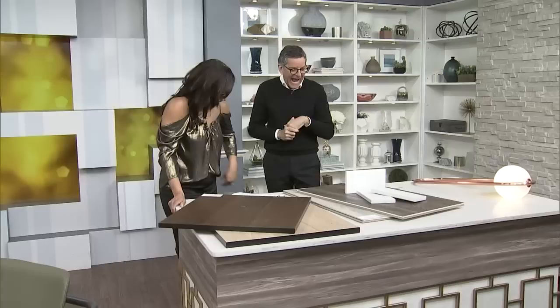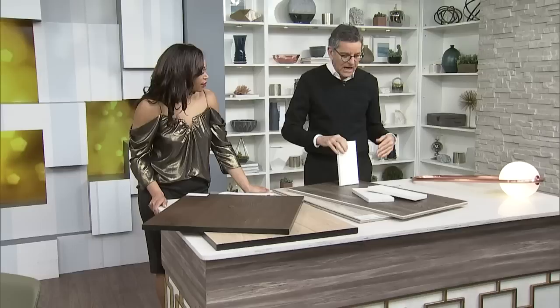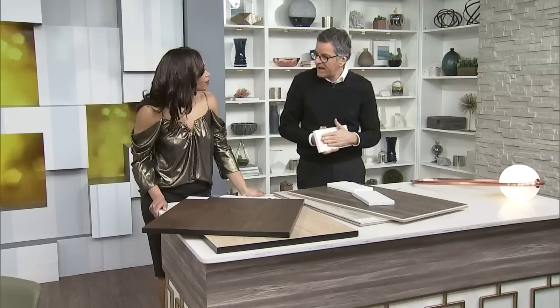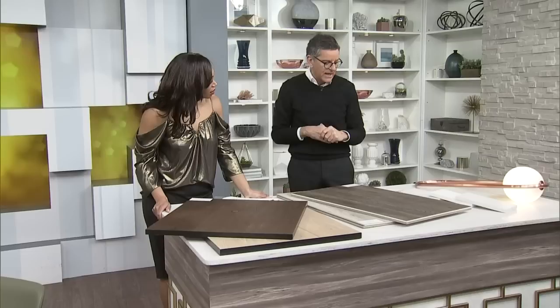Caesarstone is a company that makes man-made slab material, which is great for kitchens and bathrooms because it's non-porous. They have so many colors and are bringing out a lot of new ones. This one is called cloudburst concrete — it has a texture and the feeling of a concrete or limestone, but it's not porous. You can use it for a kitchen counter, bathroom vanity. There are lots that look like marbles and granites, and we've even used it for floors. It's no maintenance.